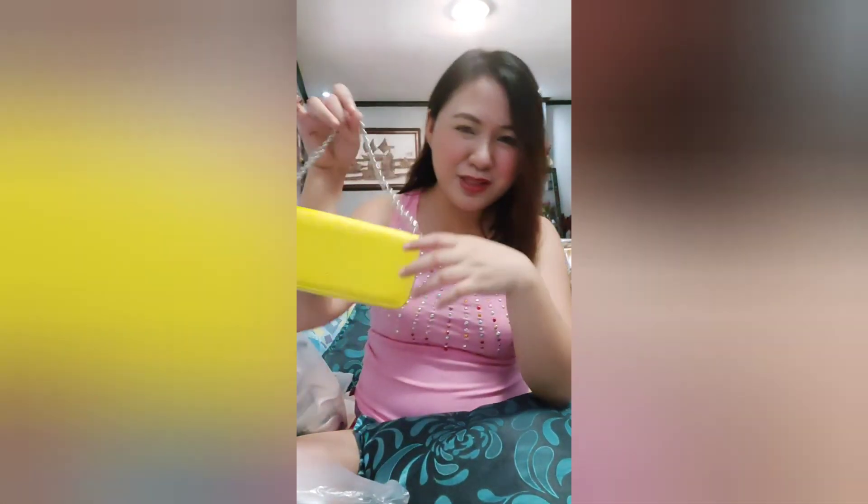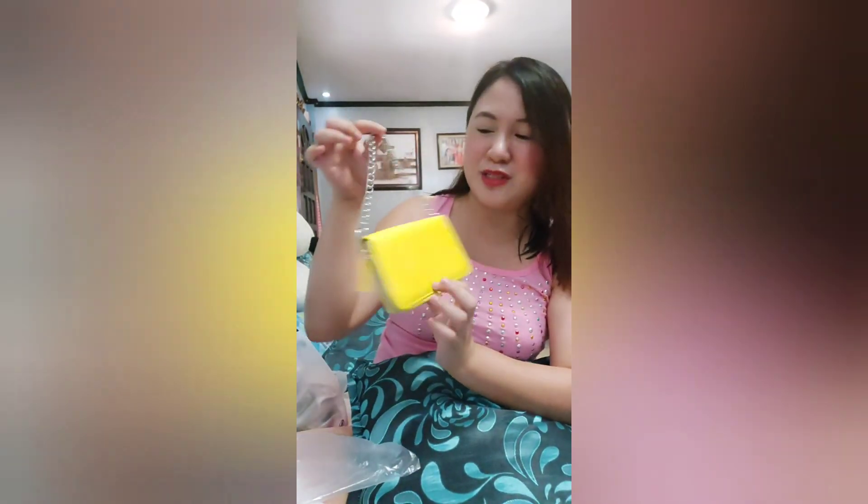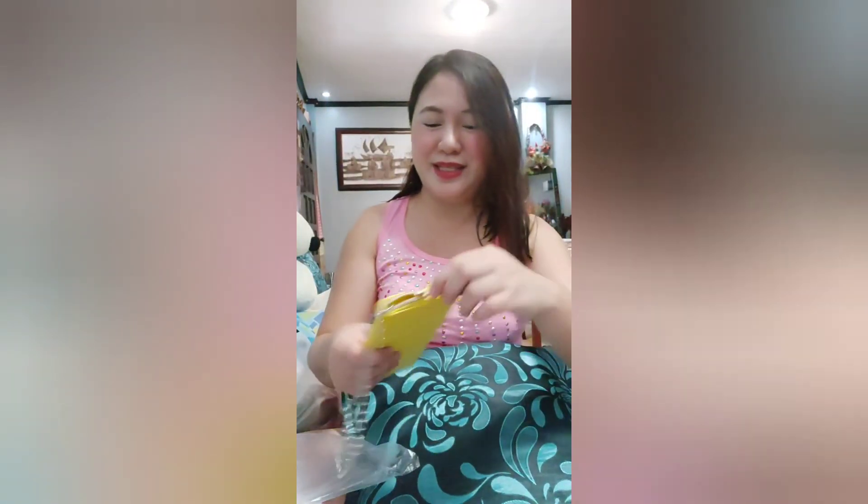Thank you so much, guys, for watching and tuning in for this video. Hope na na-enjoy nyo yung pag-haul ko. I have a lot of products pa na ipapakita sa inyo. One last thing — meron palang another freebie. After all the products I purchased, I received a freebie from them — it's a cute little handbag, color yellow. Free lang to, guys. I reached around 2,000 worth of purchases, so ito yung pinili kong freebie sa kanila. Sobrang cute!